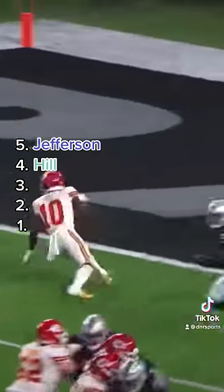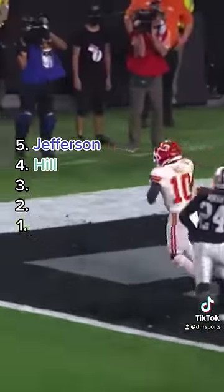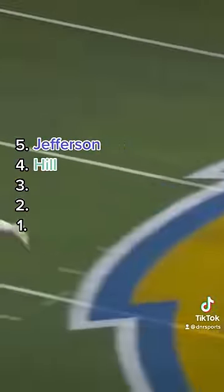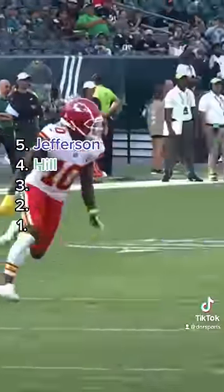A lot of people only think Tyreek Hill is about speed, but he's my number four route runner because he gets more separation than literally anybody. Just because he doesn't have the super fancy footwork doesn't mean he can't cut angles harder than any other receiver.